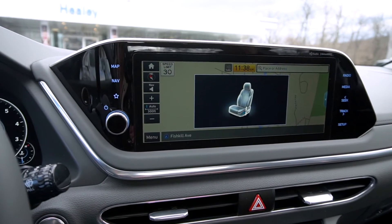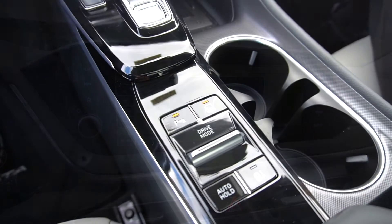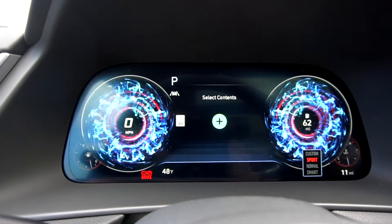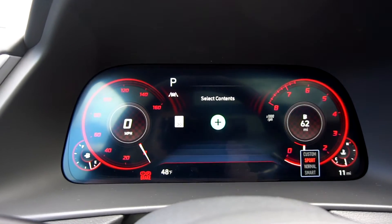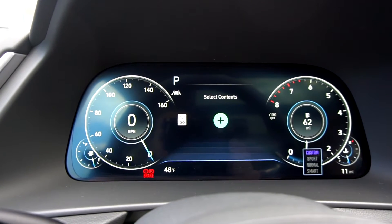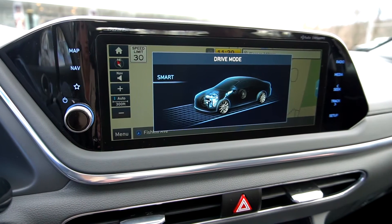This screen will even show when you are adjusting your seats. The fully digital instrument cluster is over 12 inches in size. The display on both screens changes to show your settings, such as your drive modes, which include Sport, Custom, Normal, and Smart.